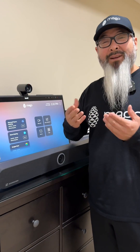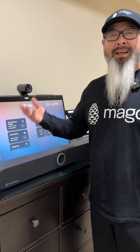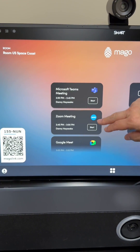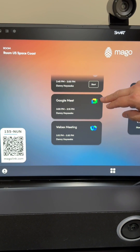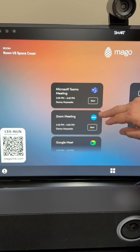With Mago, you're able to create a resource account and invite the room like you would any other meeting room. Except now you can join Teams meetings, Zoom meetings, Google Meet meetings, or even WebEx meetings and multiple other meeting platforms around the globe.